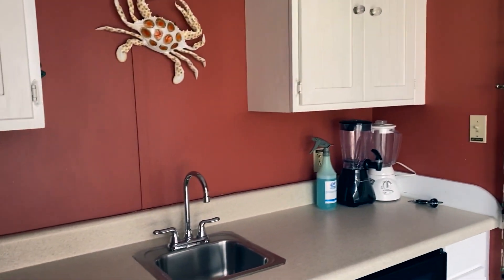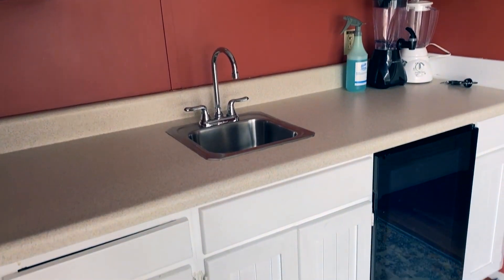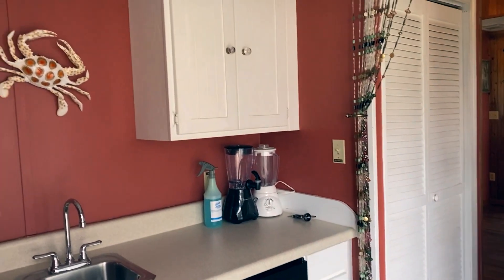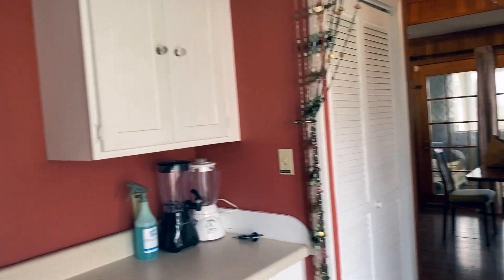Hey guys, we are staying at the Knights in Rodanthe house, so I just wanted to give you a quick tour of the house just in case you're curious as to what the house looks like inside.